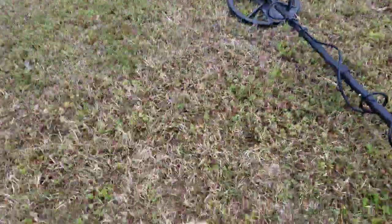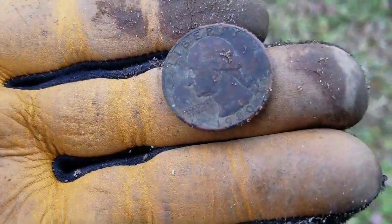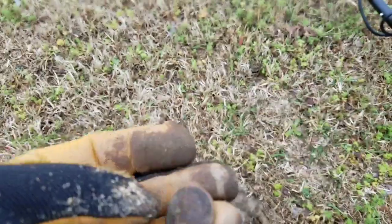Not too far, hole number two ends up yielding me a nice 1980 quarter. Sweet. Throw that in the pouch. Moving forward.